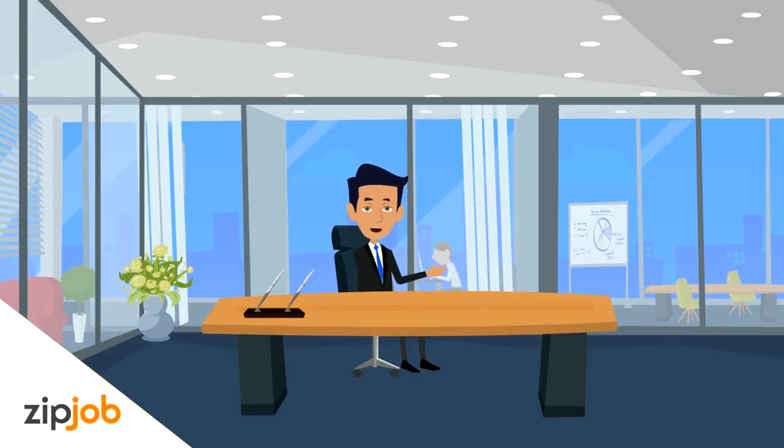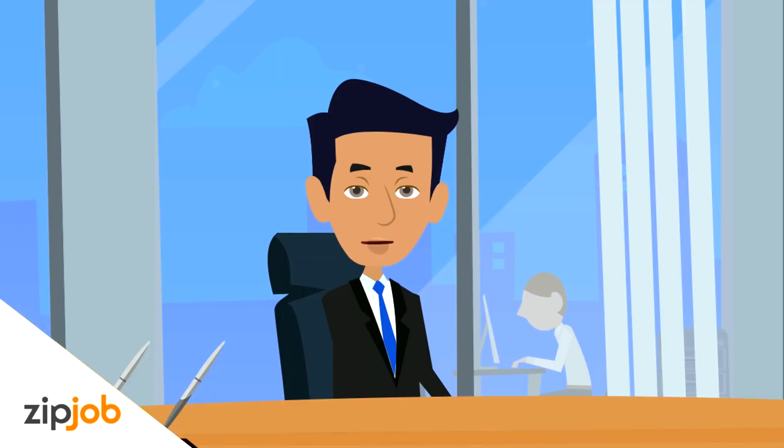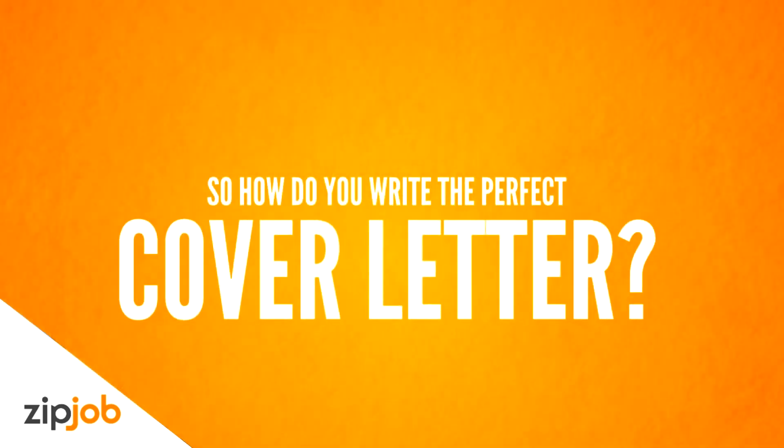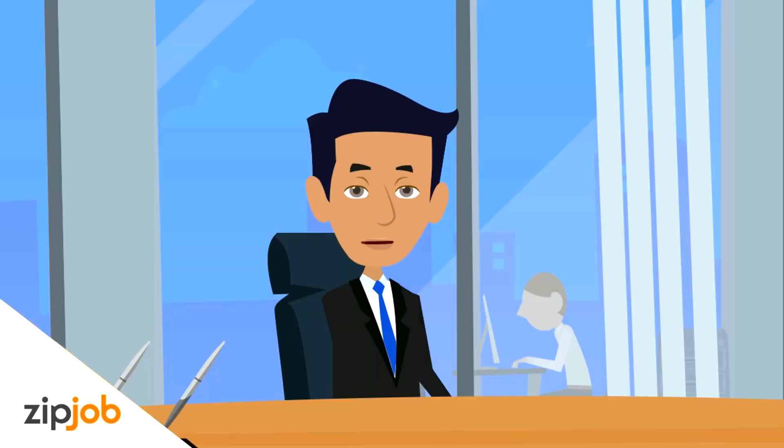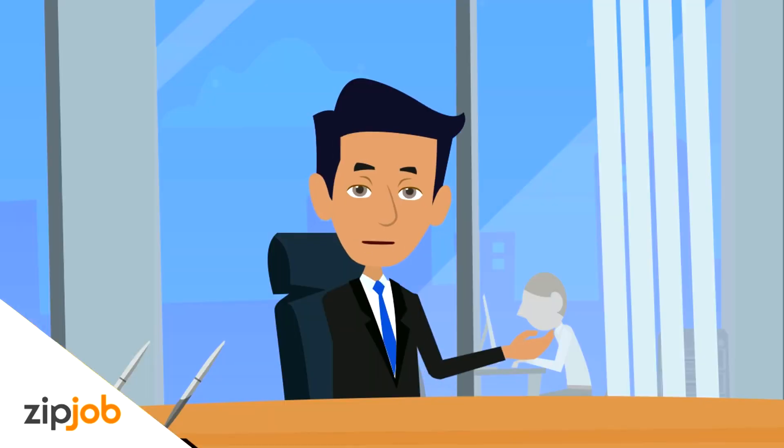Writing a good cover letter is a crucial step in the job search process, yet many people don't write one or put in the time to write an effective one. This short video will give you the necessary steps to create an effective cover letter that lands you interviews.